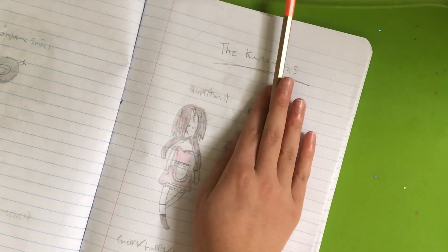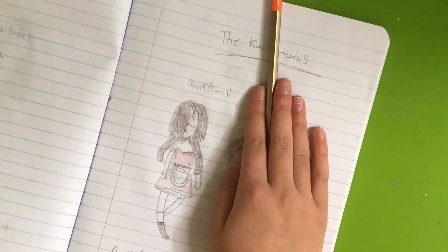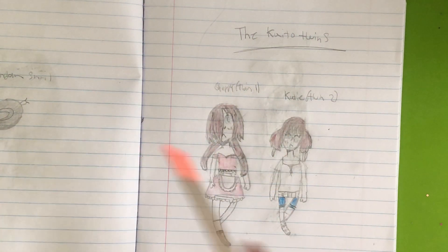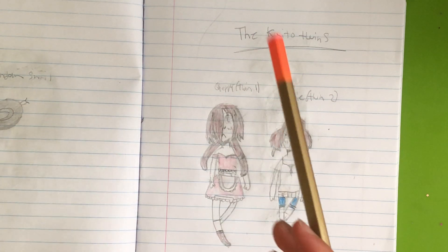So ignore her, look at Cherry. That's so cute! Okay this is a good zoom in actually, I should use this more.